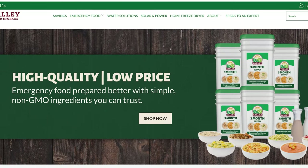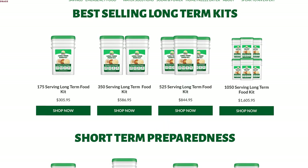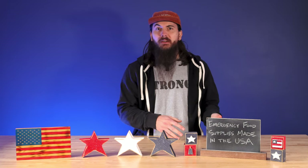Next up is Valley Food Storage. I found these folks to be probably one of the healthier options when it comes to bulk emergency food. Their ingredient lists are super simple and short, with a lot of non-GMO ingredients, and they really prioritize just hearty meals in general. I also talked with a lot of other folks that regularly buy and review emergency food supplies and found that Valley Food Storage was definitely high up on their list in terms of taste, so if that's something you want to prioritize, Valley Food Storage can be a really great option.